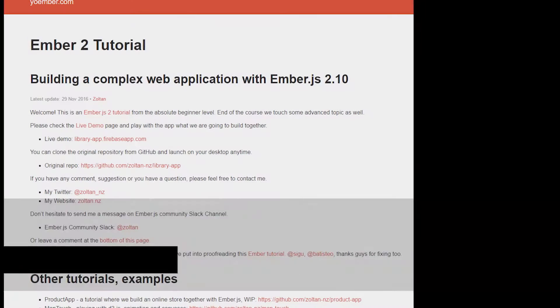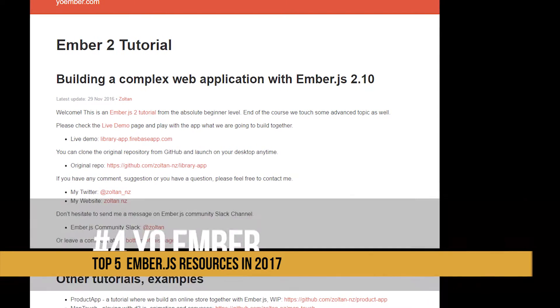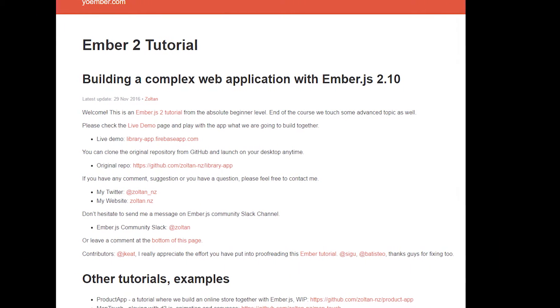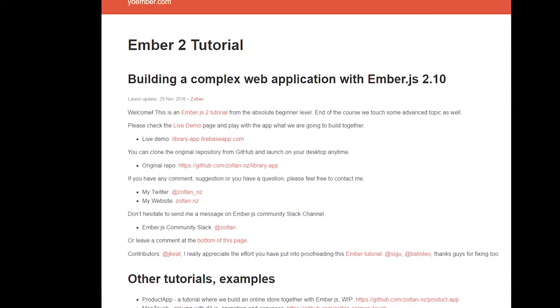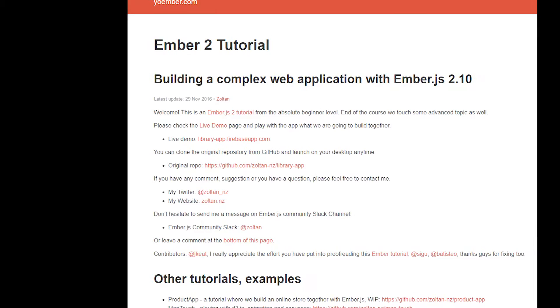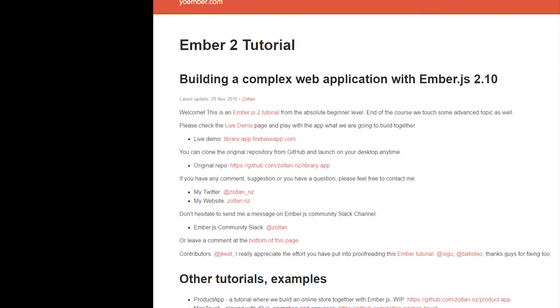At number four is Yo Ember, a blog written by Zoltan Zebri. He is a full-stack web developer and an expert in Ember.js. He's written a number of tutorials and has been continuously updating them to make sure they all work correctly. He actually edited my book, The Ember.js Cookbook.